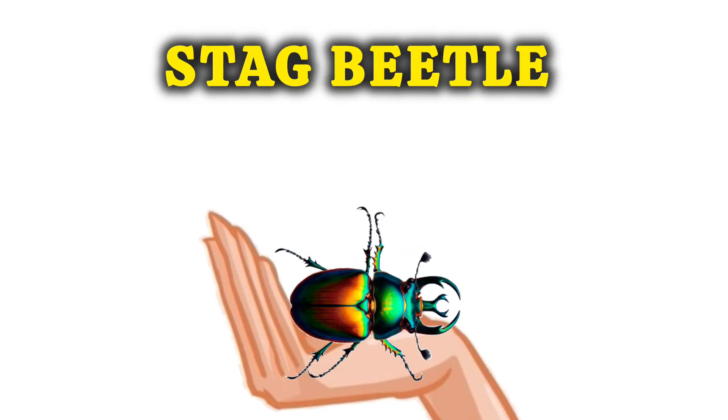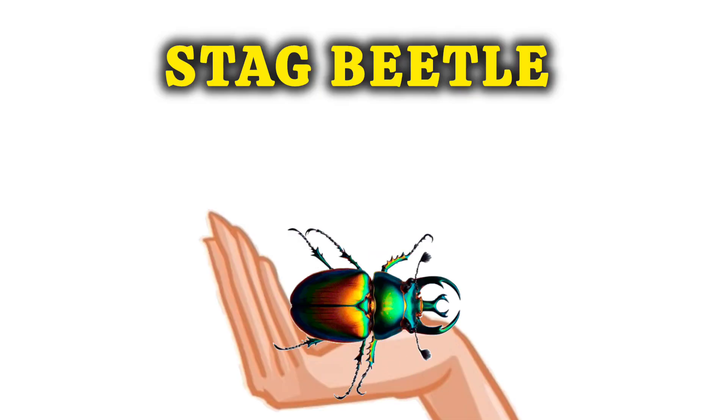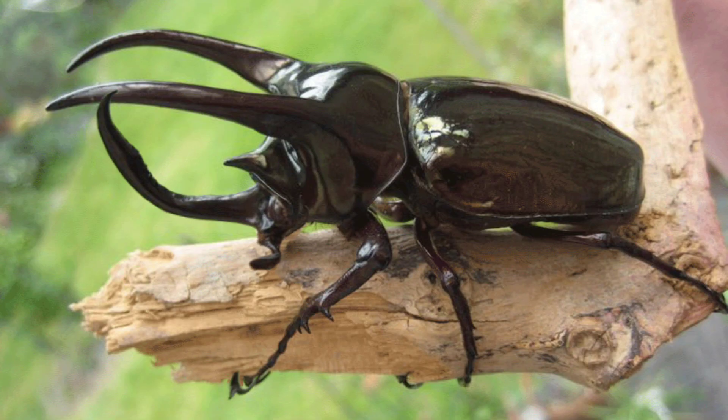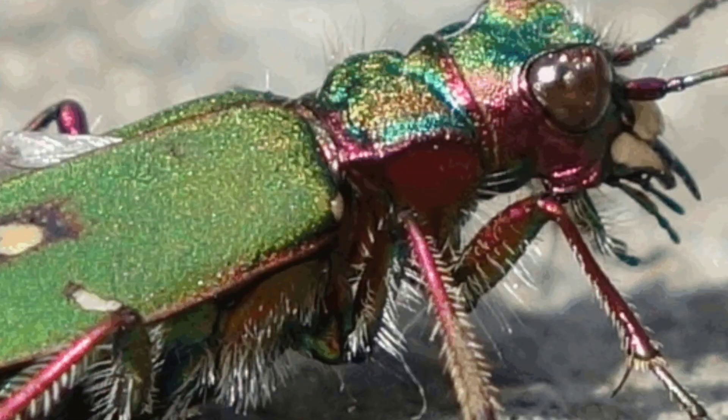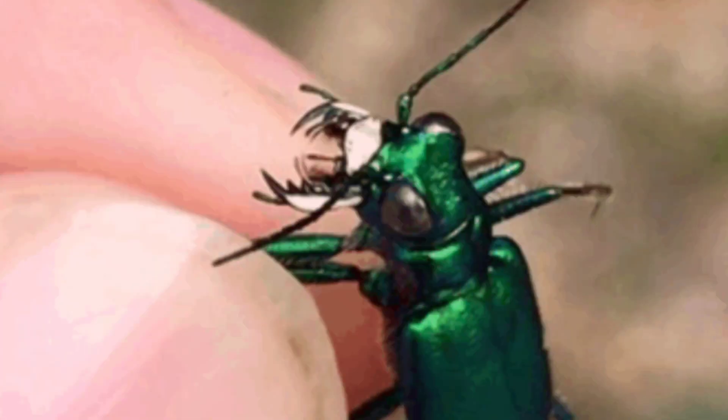Next is the Stag Beetle. They have big jaws that look like deer antlers. The next one is Tiger Beetle. They are super fast runners.